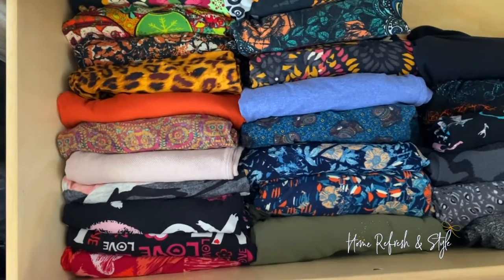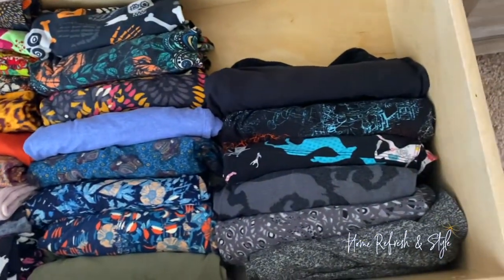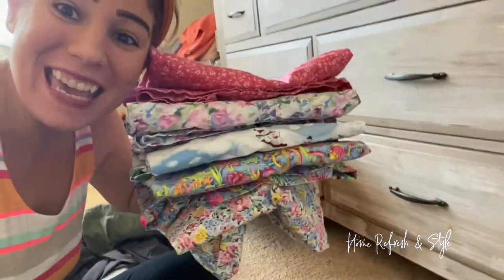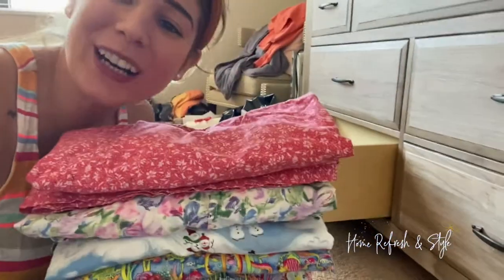I bring to you the legging drawer. Now you can see everything you have. You don't have to move all those leggings around to find your super cute leggings. There's nothing more satisfying to me than folding all of these. Look at how nice these all look. When you fold them properly, they're going to go in the drawer.